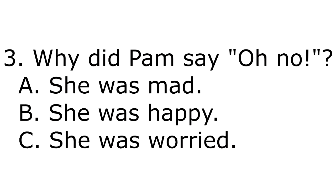3. Why did Pam say oh no? A. She was mad. B. She was happy. C. She was worried.